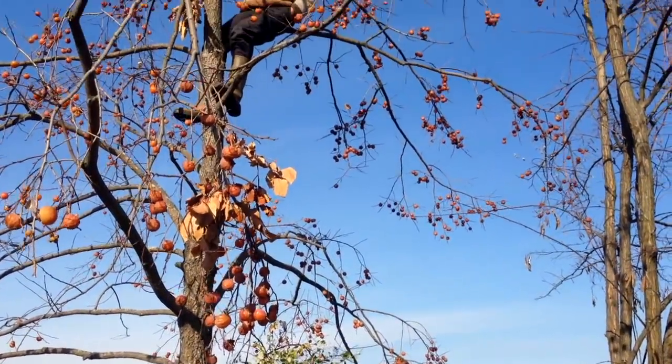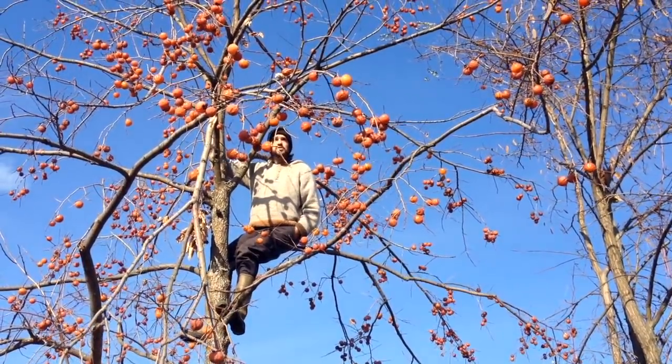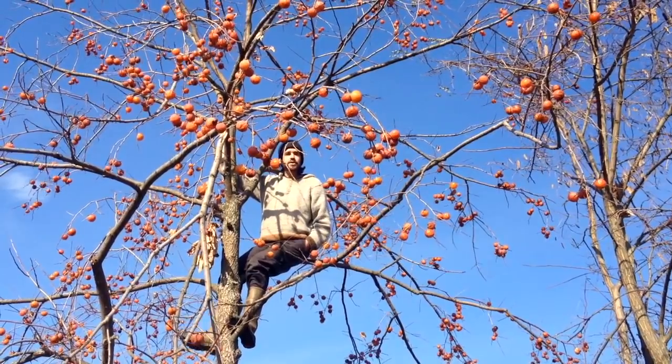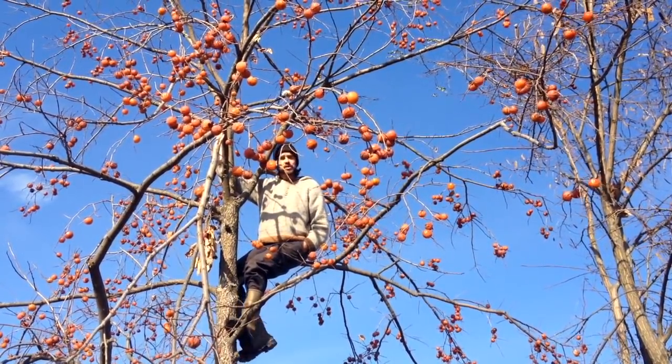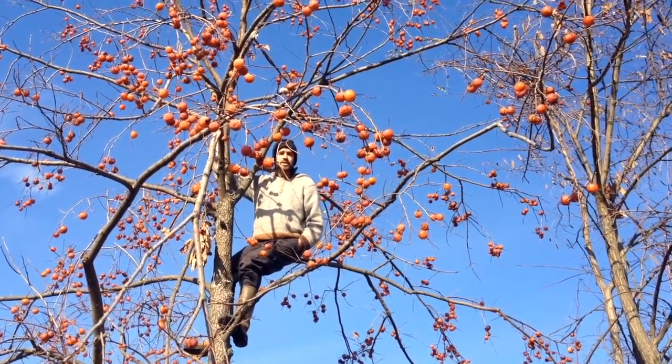It's the middle of November and Sasha and I are at a local farm. Most, if not all, of the apples are off the trees. The peaches are done, the plums are done, pretty much all the fruit and nuts are done. And here I am in an American persimmon tree getting ready to do our fall harvest for both fruit and seed.